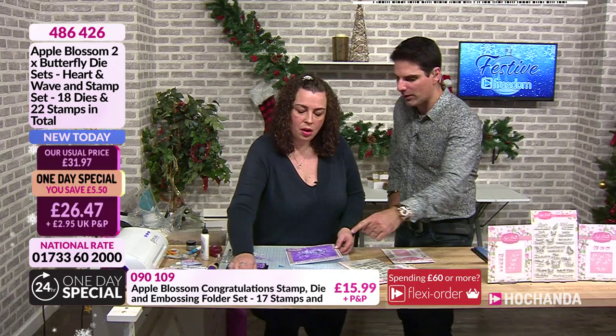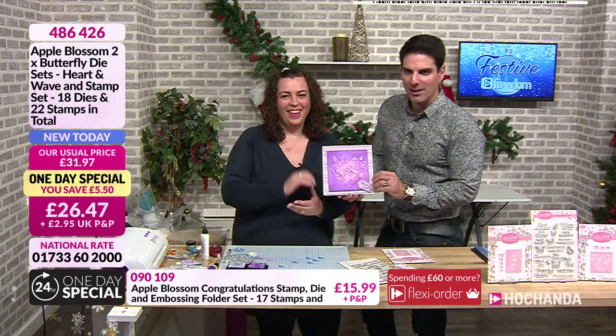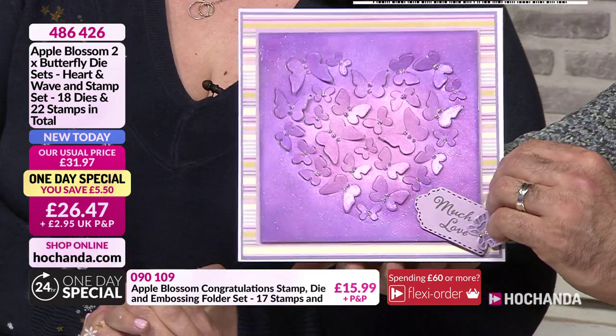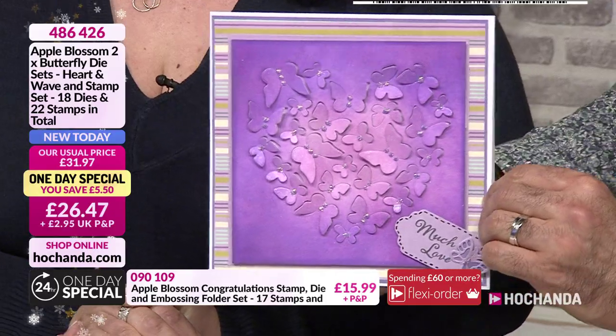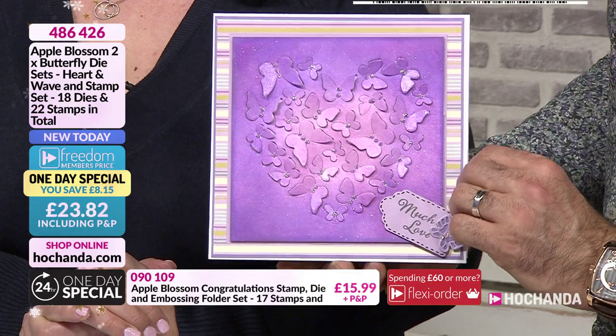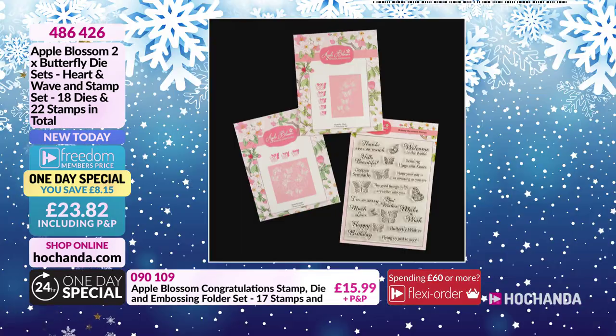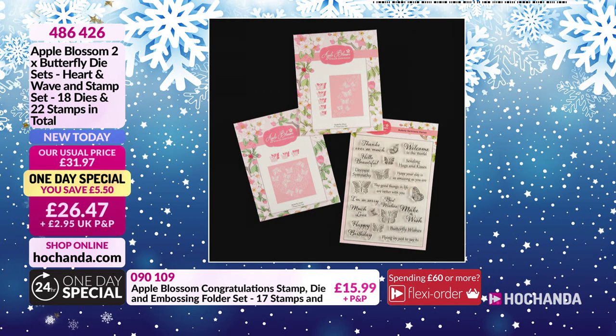Can we see the finished example? I finished one because it's a lot more fun. Helen's showing you all the techniques and this is just one example of what you could be making. I love those butterflies. £23.82 is your one day special. You are getting both die sets and all 22 stamps. 486-426 is your item number.